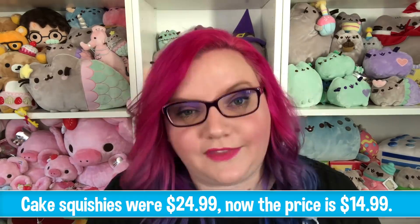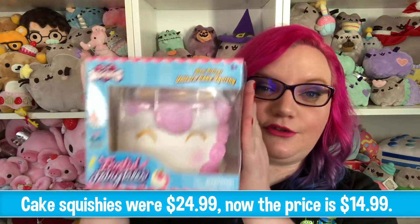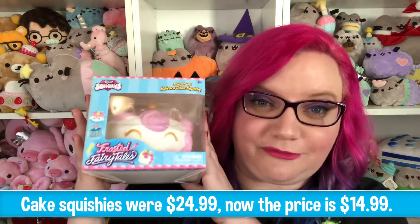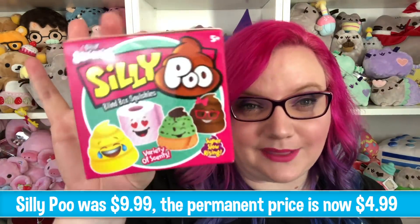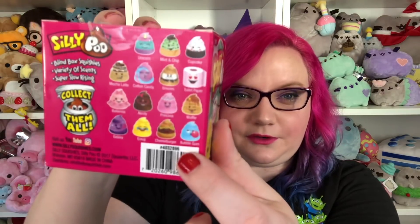So to celebrate, I'm going to be giving away the donut squishies that they gave me as extras. They have also given me a unicorn cake squishy, which is one of my all-time favorite squishies, and then there is also a blind box Silly Poo. These are all the different ones that you can get — if you haven't seen that video, I will link it up in the corner.